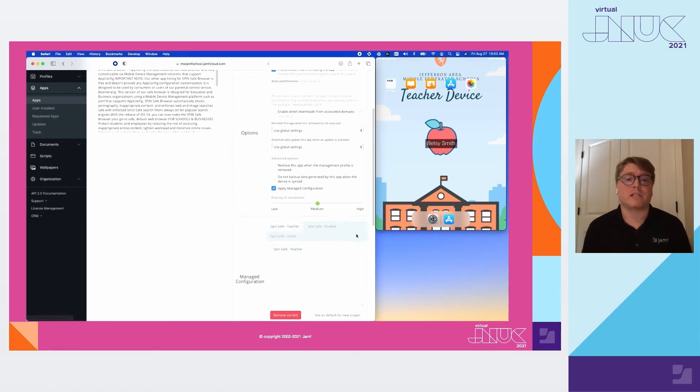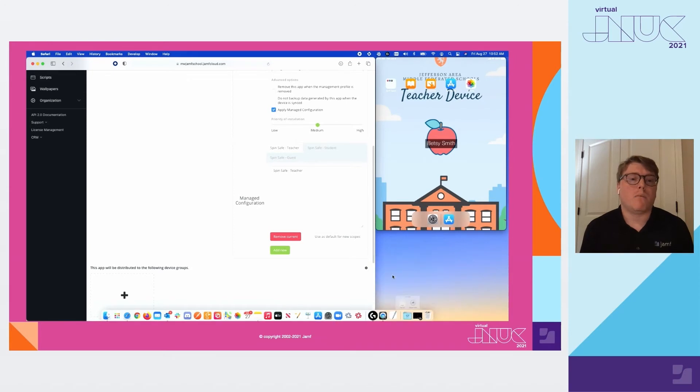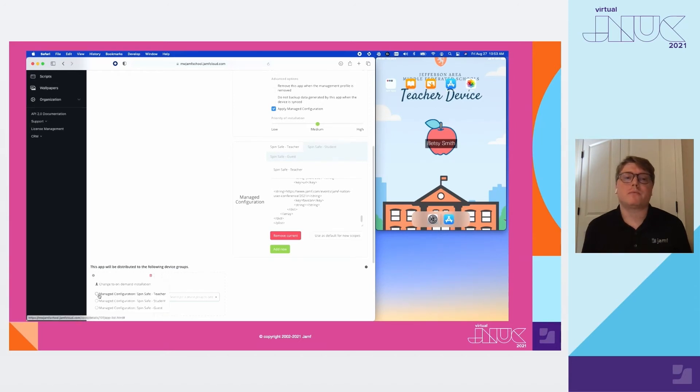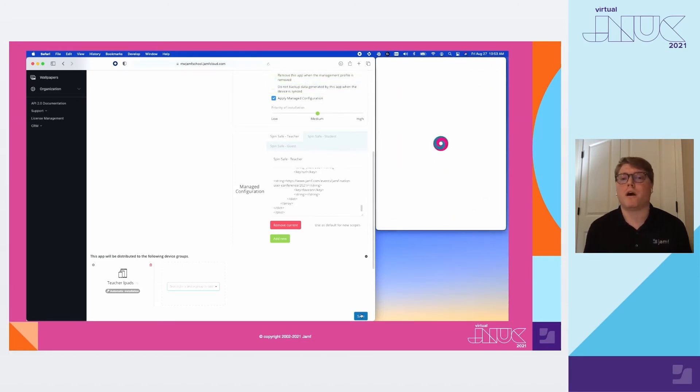We'll open the XML provided to us from the Jamf app config generator. Once I do that, I'll select all and paste it, applying it to the desired managed configuration — in this case, my teachers. Now I can also set this to a certain scope. I'll go to the left side of the screen and add my desired device group. Then from the top left, I'll select which managed configuration I'd like to apply to my scope. I've applied it to my teacher scope, and once I hit save, you can see the app is distributed to the device with the managed configuration already set.